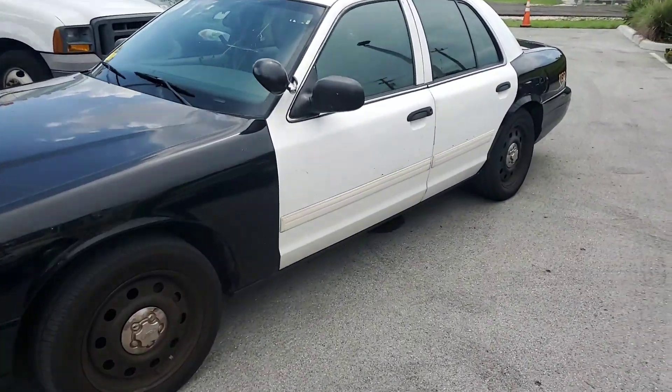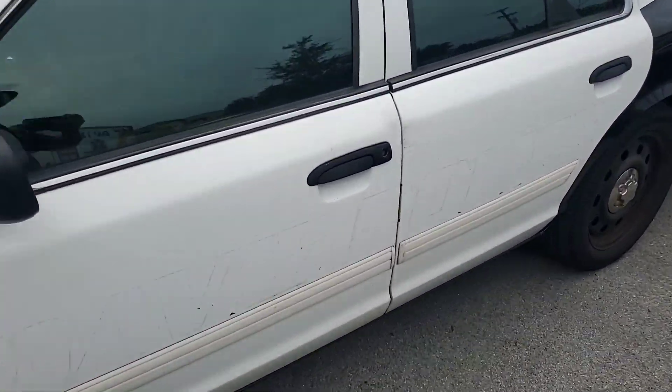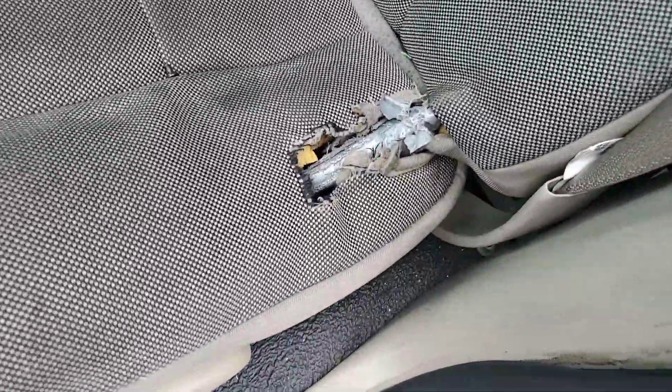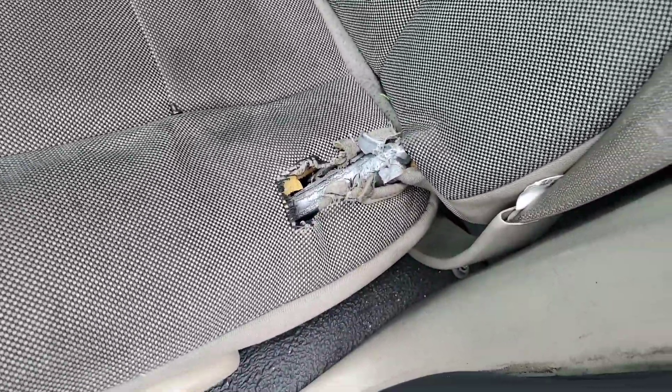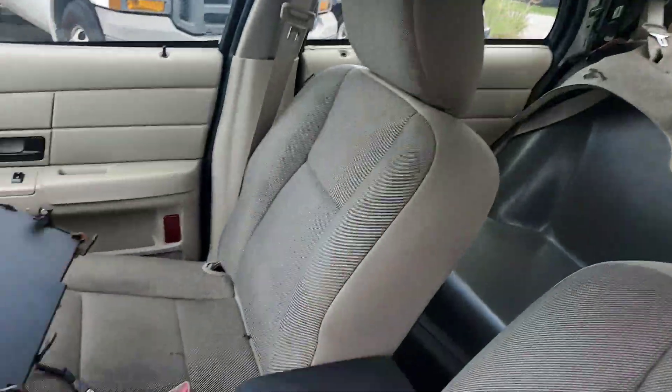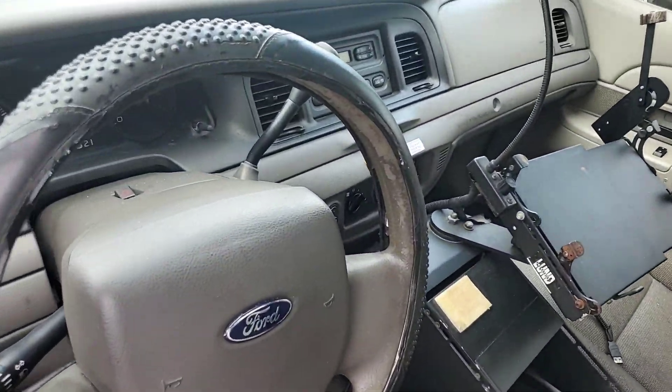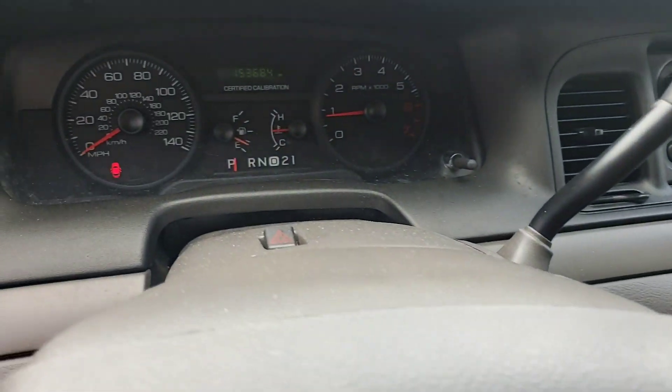It's got tan interiors — I'll show you. The seats are not torn. Looks like it's torn there, but the rest looks pretty good. Passenger side seat looks good. Center console is included. Got cold AC and AM FM radio.